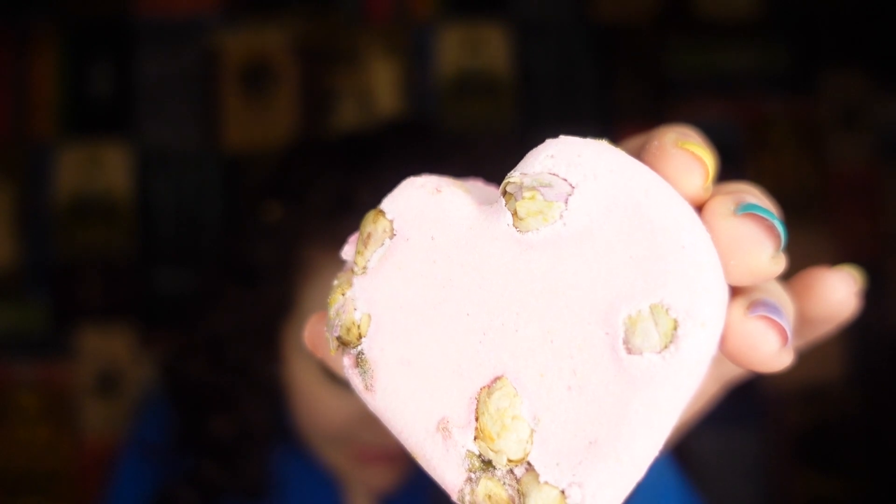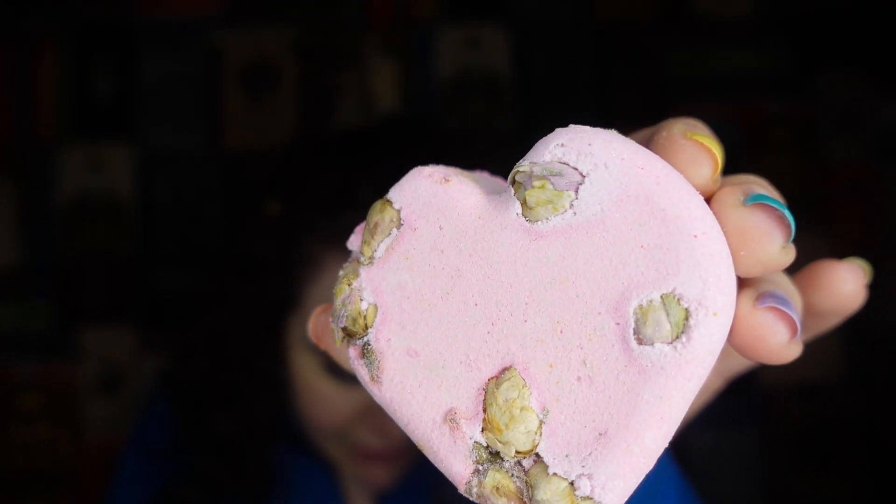First of all, we have the beautiful Tisty Tosty bath bomb. This one is a staple for Lush, and it's got all pink on it, which is so cute. It just smells of like nostalgia Lush for me. The main ingredients are seven rose buds inside — no more, no less — Sicilian lemon oil, jasmine absolute, rose absolute, and geranium oil. All of the most delicious floral smells.